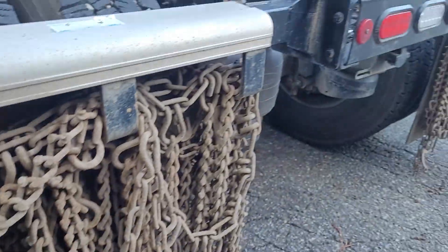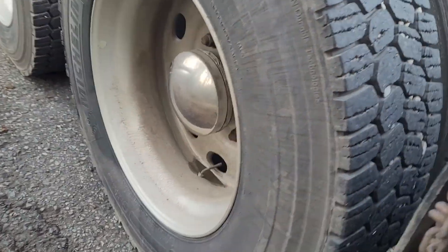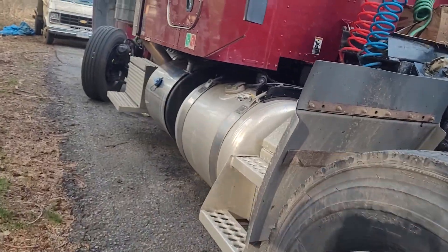These are all my tires, and these are my tire chains over there.